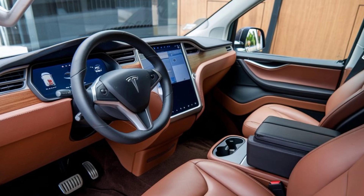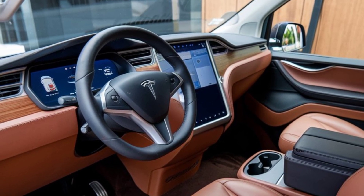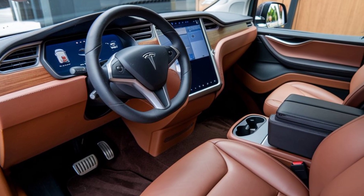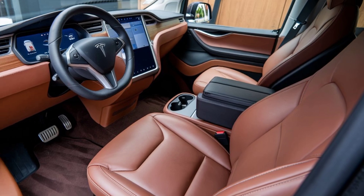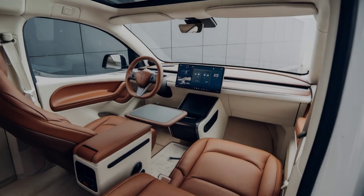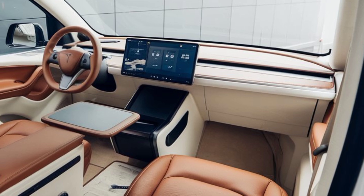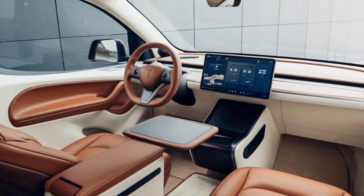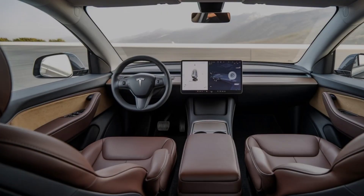Inside, the focus is on both comfort and space. The Tesla Van boasts seating for up to eight passengers with plenty of cargo space that can be easily adapted depending on your needs. The flat-folding seats and flexible interior layout make it suitable for both family trips and commercial use. At the center of the cabin is Tesla's iconic 17-inch touchscreen, offering intuitive control over everything from navigation to entertainment.